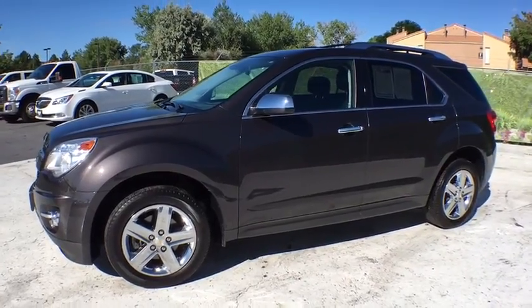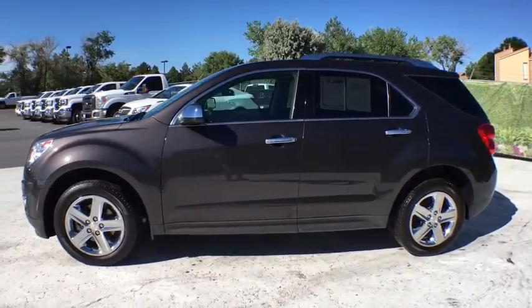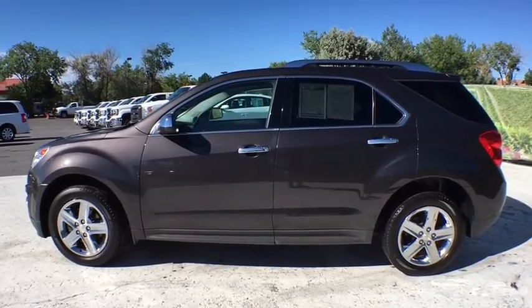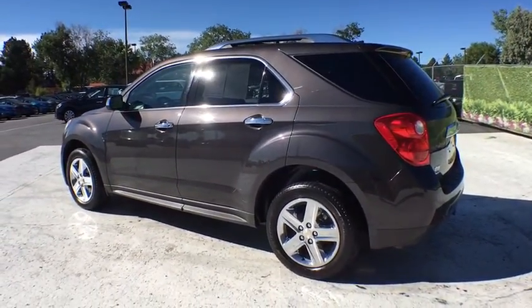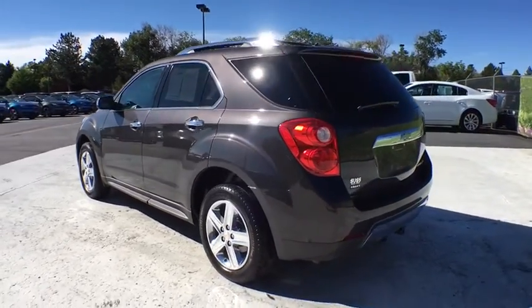The 2014 Chevrolet Equinox. Fuel efficiency, safety, and value equals the Chevy Equinox. This vehicle has less than 30,000 miles. Here are some of this vehicle's great options.